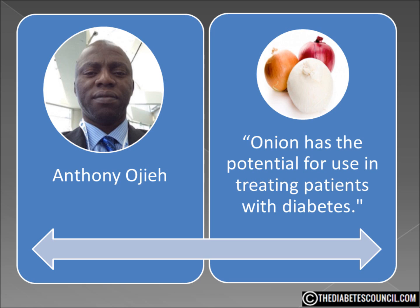Researcher OJ also said we need to investigate the mechanism by which onion brought about the blood glucose reduction — we don't yet have an explanation.